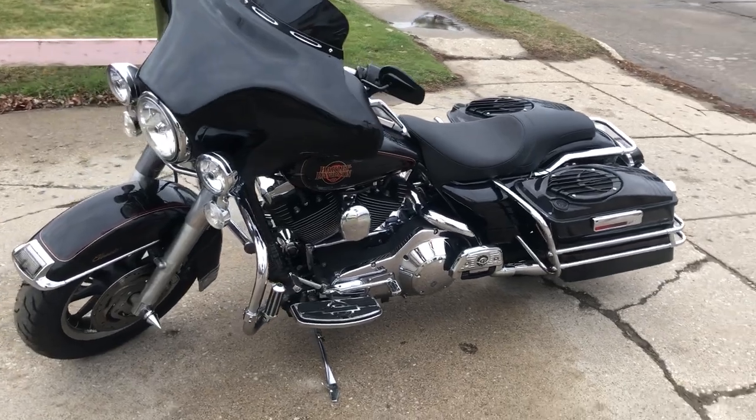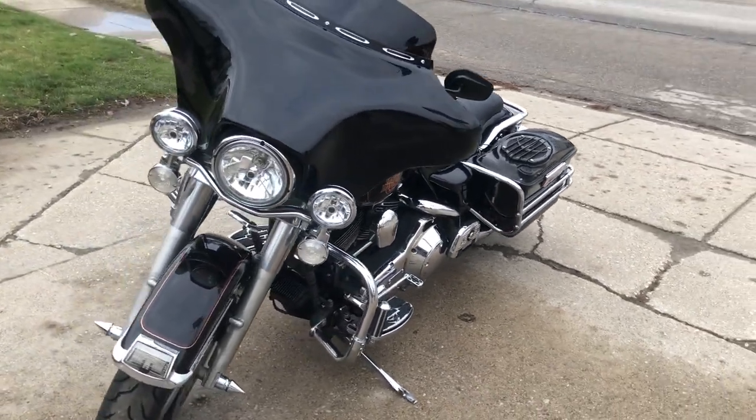Just serviced at the dealership, inspected, all fluids changed, and ready to ride. Great bike for the money.